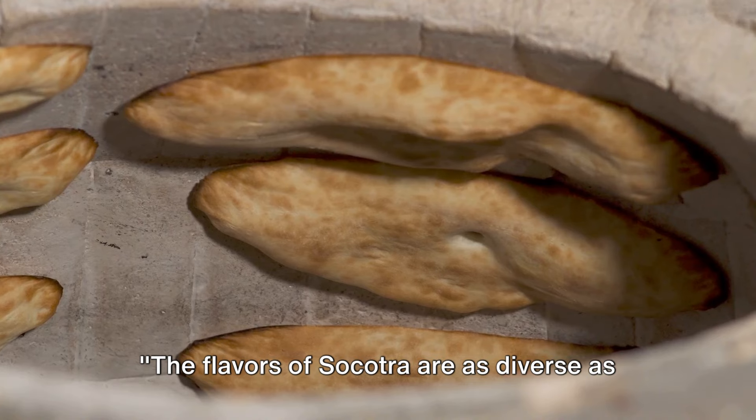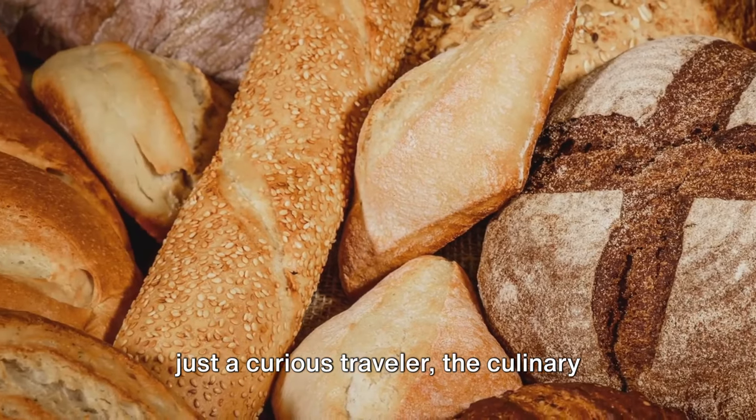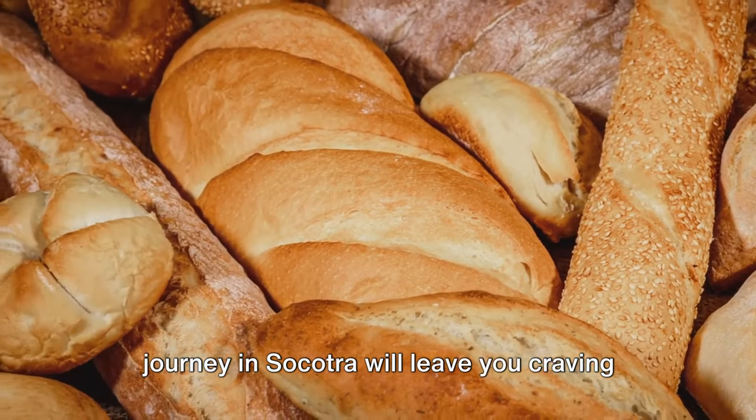The flavors of Socotra are as diverse as its landscapes. Whether you're a food connoisseur or just a curious traveler, the culinary journey in Socotra will leave you craving for more.